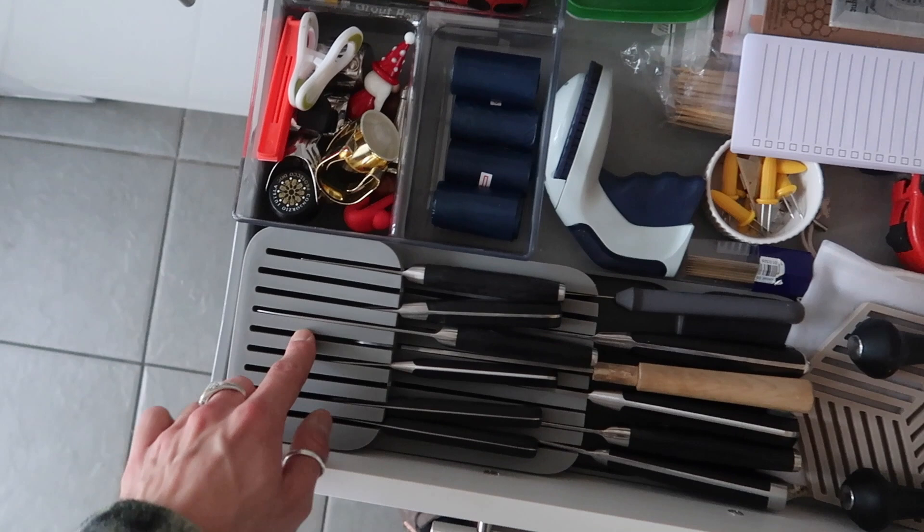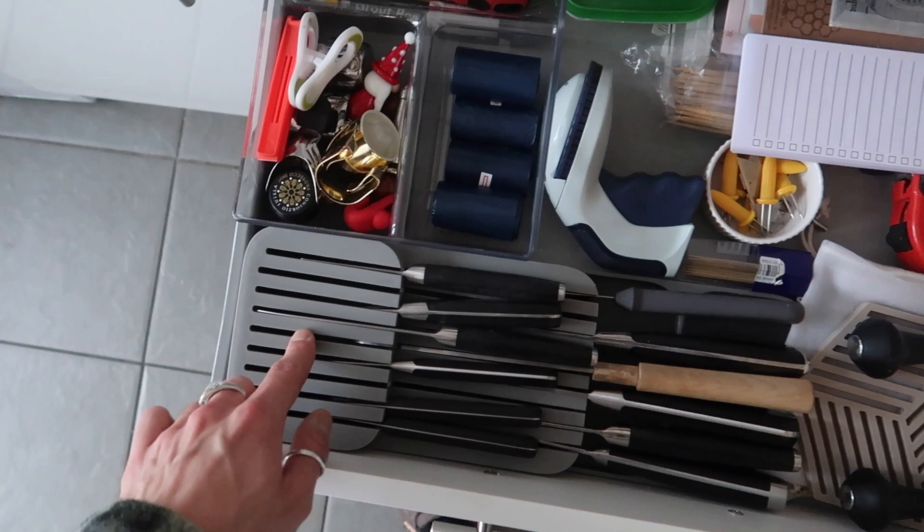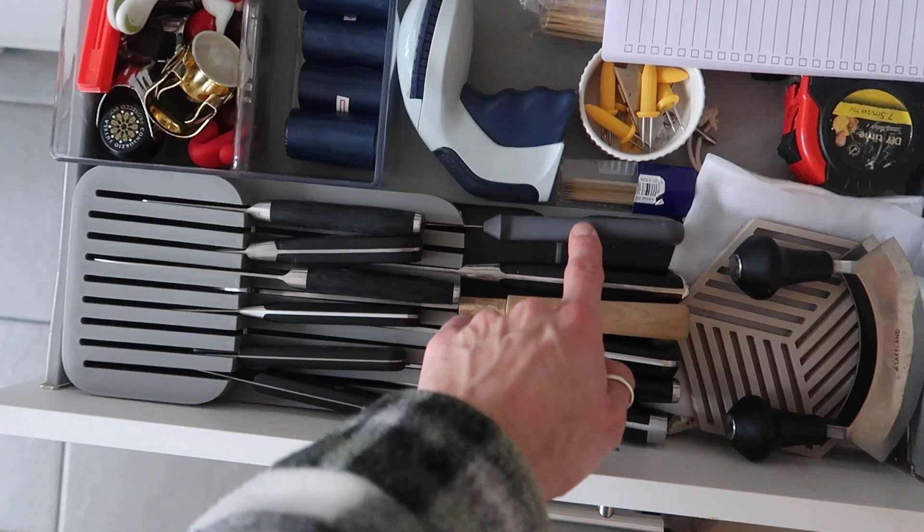This is from Joseph Joseph — it's a knife organiser, so so good. We've got slightly smaller fruit peeler knives and then larger handled knives. A little trivet for hot things and then more storage — I think this was from Aldi years ago. We keep Maggie's poop bags and things to clip foods closed.